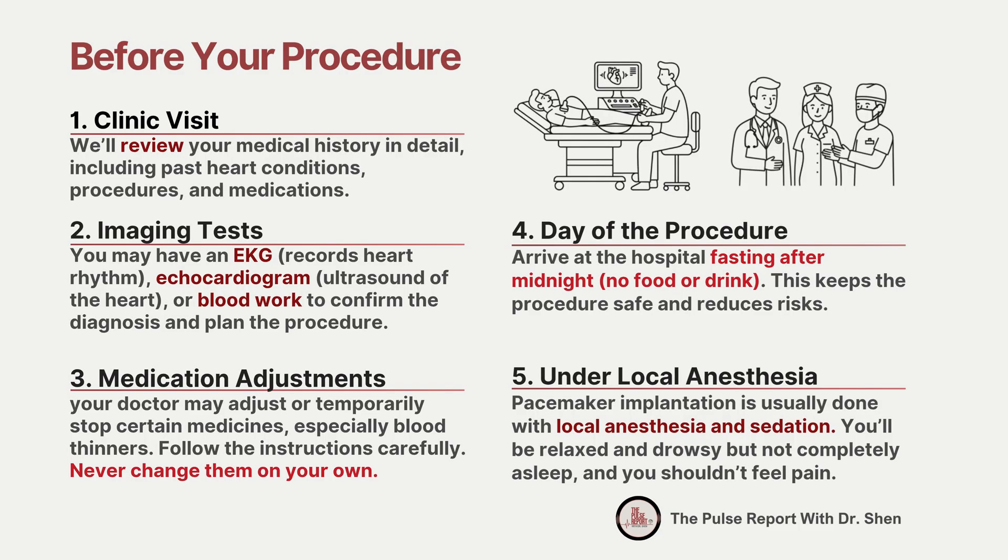Before your pacemaker is implanted, there are a few important steps to prepare. First, you'll meet with your care team. They'll go over your medical history in detail, including any past heart conditions, procedures, and medications. This step helps ensure the procedure is safe and tailored to your specific needs.